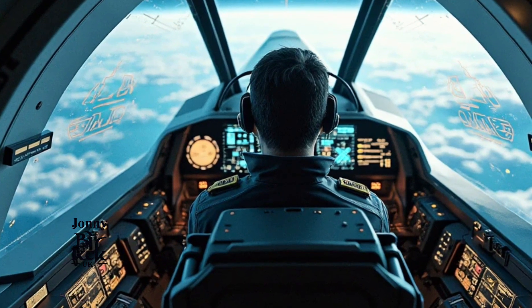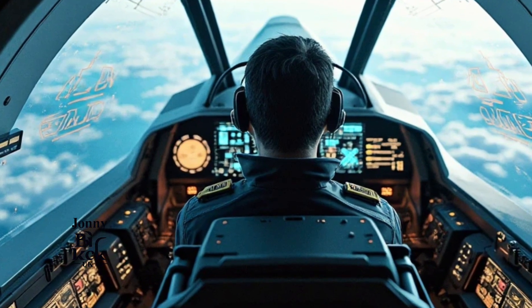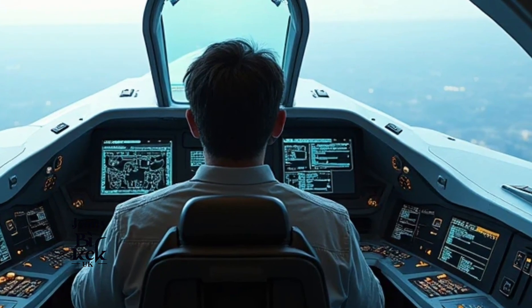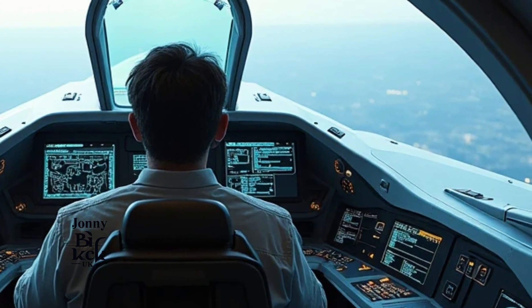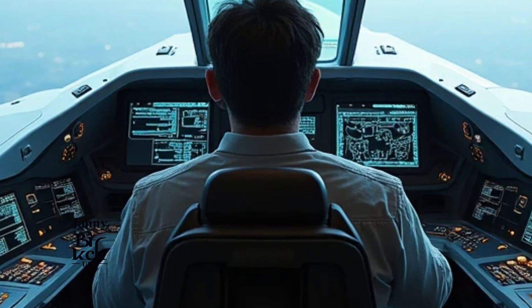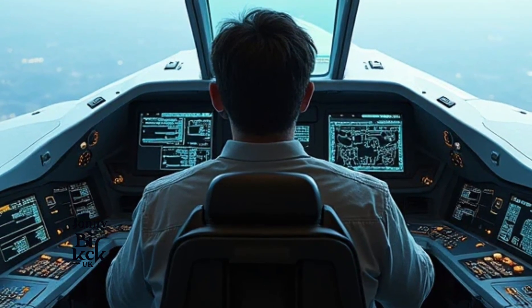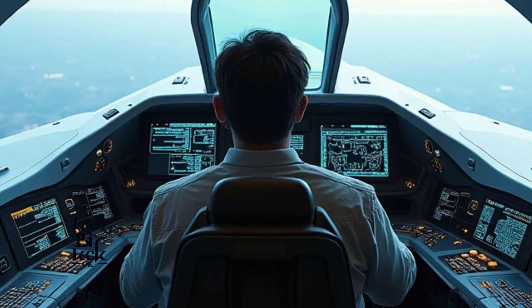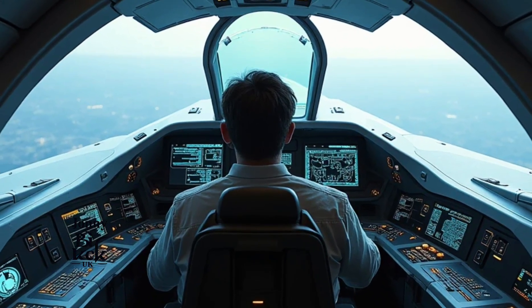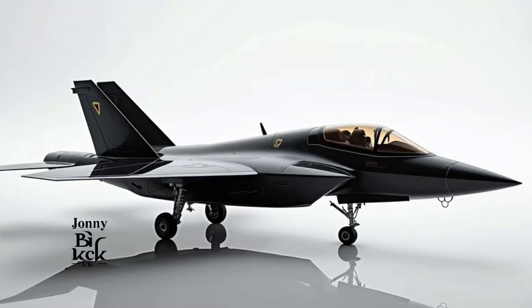A brief history of the F-22 Raptor. Before diving into the 2025 version, let's take a moment to understand the F-22's legacy. The F-22 was developed by Lockheed Martin in the early 2000s, primarily for air dominance. It incorporated revolutionary stealth technology, supersonic cruise capabilities, and superior maneuverability.